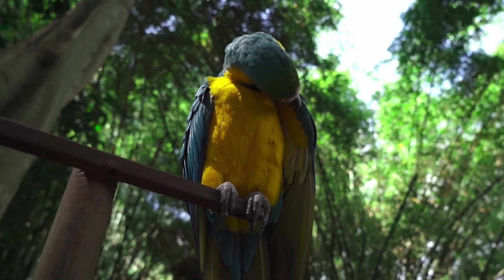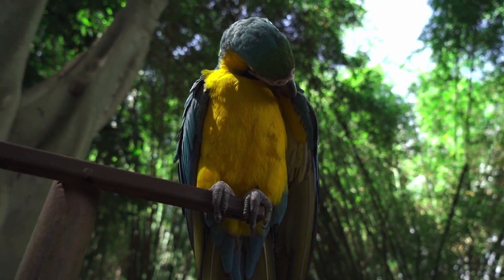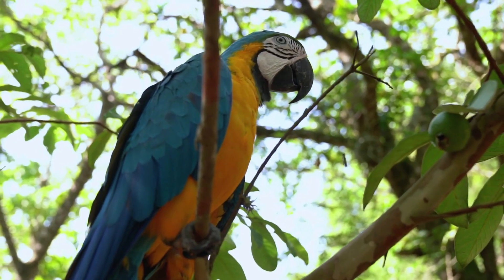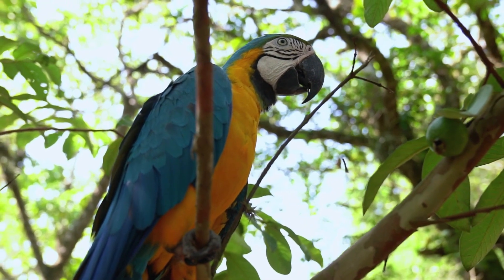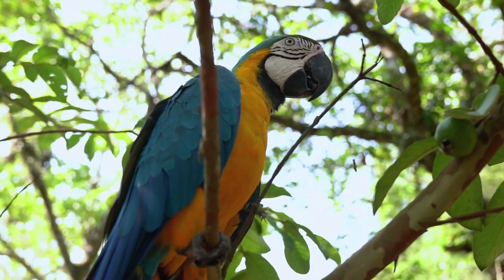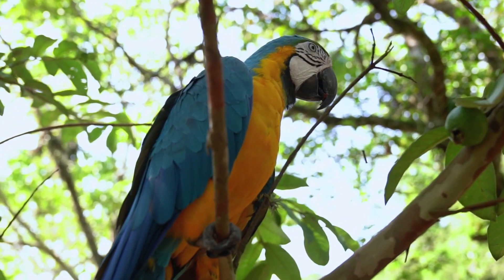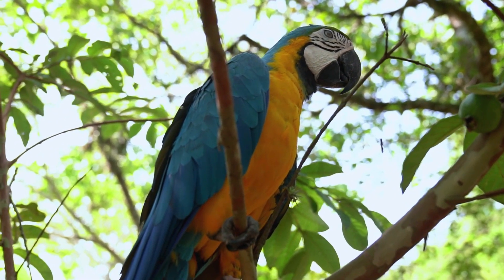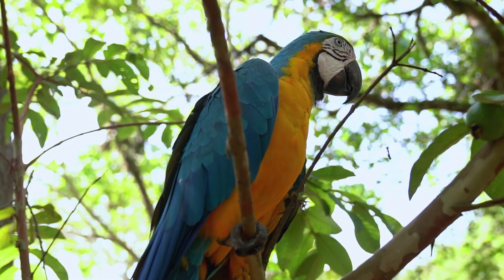As the chicks continue to grow, they will start to leave the nest and explore their surroundings. They will continue to be fed by their parents for several more weeks, until they are able to forage for food on their own. During this time, the chicks will also begin to develop their adult plumage and learn important skills such as flight and vocalization.